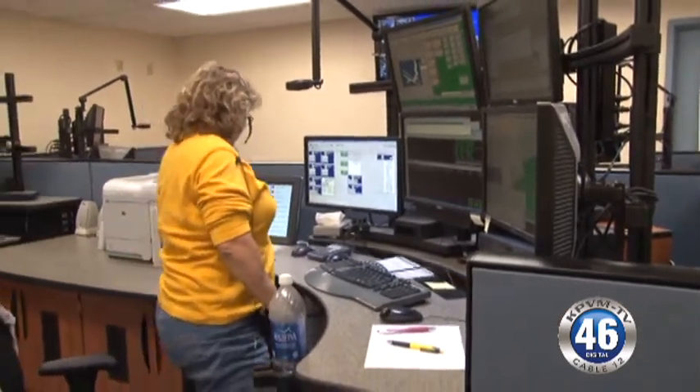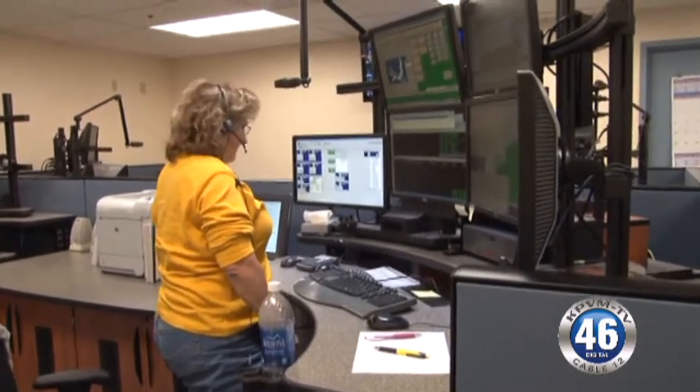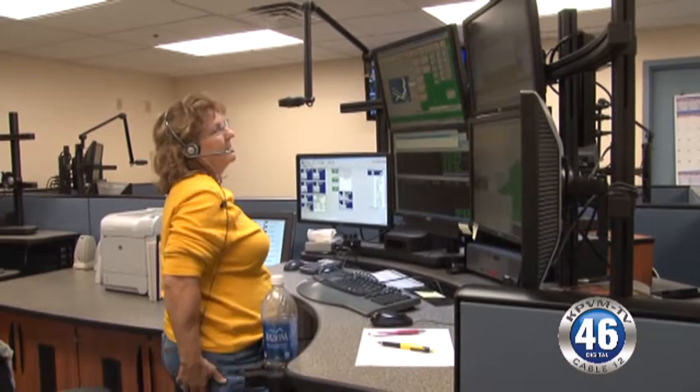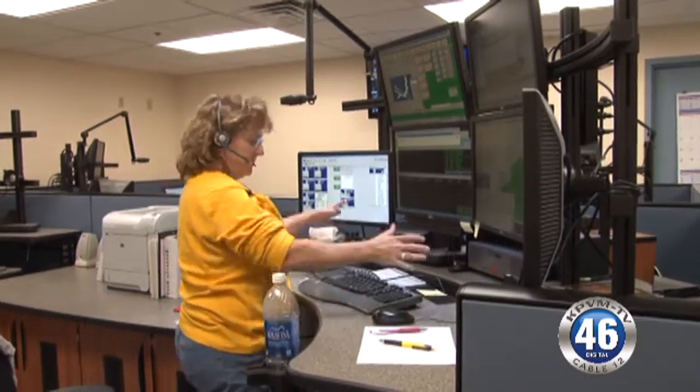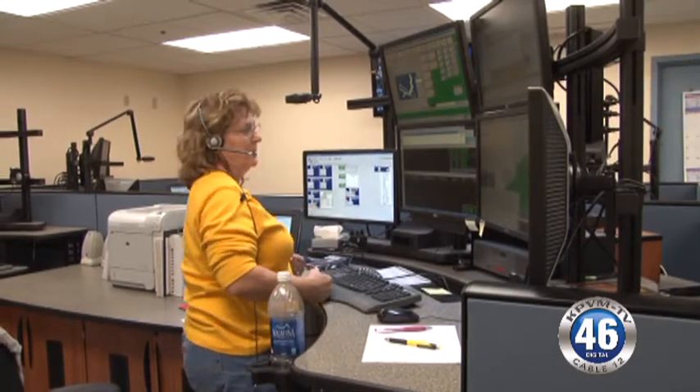Why is that important? It's for the ergonomics — to prevent repetitive use injuries and stress on the body. It allows them to stand up and changes the positioning of their hands so they don't get carpal tunnel syndrome over the years. They can also walk around in case they need to get some circulation going.